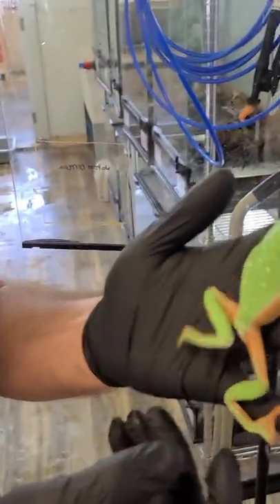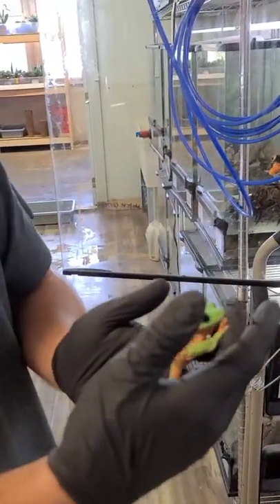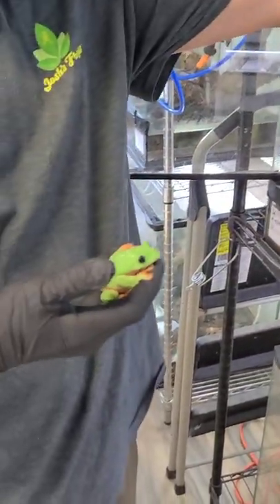Something cool about these black-eyed tree frogs is each one has a kind of individual pattern with their white on the back — none of them are the same. So that gives them their own identity, especially when we're looking to breed these, so we know which one is which just through the pattern.